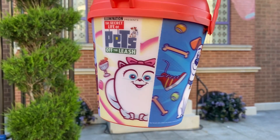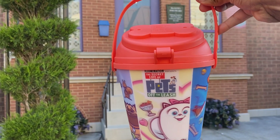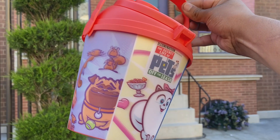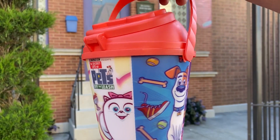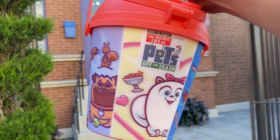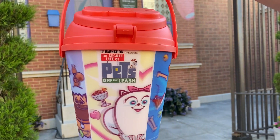Here's another new release — it's a Secret Life of Pets refillable bucket. It's only $9.99, and you can bring it back to the parks and only pay $3 to refill it. It's definitely a better value than the minion popcorn bucket, but not as good looking. I prefer the minion popcorn bucket just because of the look, but I got this one because of the value — we can come back and refill it for only $3.